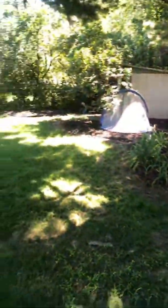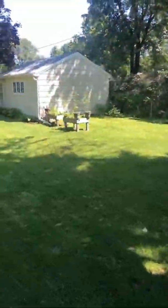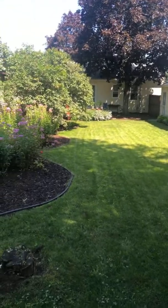Hey everybody, William here. Just going to give you a quick tour of this new property we got going live on Tuesday. First I'm going to start with this amazing backyard — just going to go ahead and flip this bad boy around. So here we are at 490 Hilltop in Roseville.